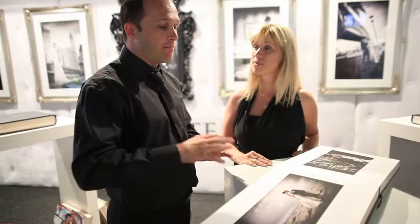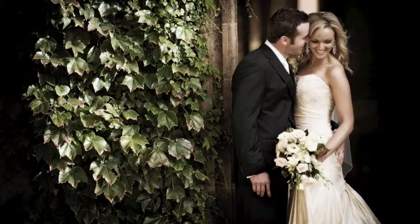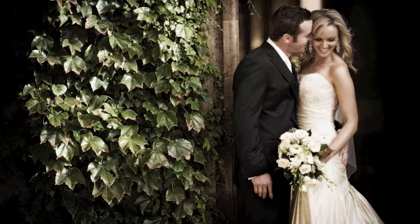A lot of couples are now asking for the vintage look in their album. There are a couple of ways we do it, but primarily we're looking for locations like The Rocks, with textured backgrounds, sandstone and ivy walls — really trying to bring that out in the locations we choose.